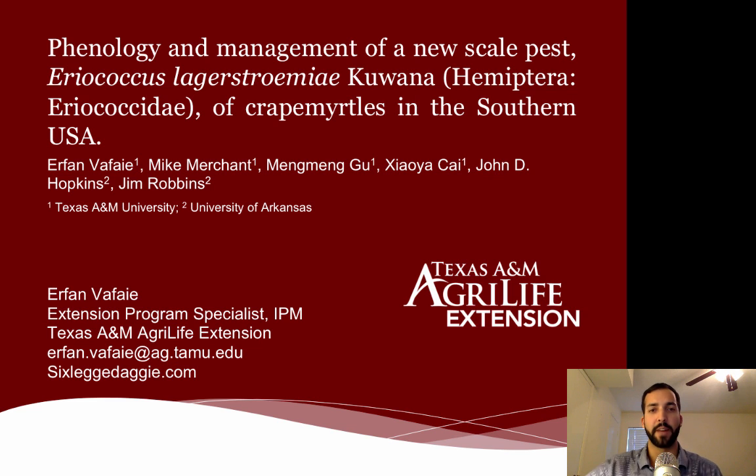My name is Arafan Vafai and I'm an Extension Program Specialist at Texas A&M AgriLife Extension, dealing mainly in integrated pest management. I'm going to be talking today on a relatively new scale pest of crape myrtles, often known as the crape myrtle bark scale, which is found here in the southern USA.